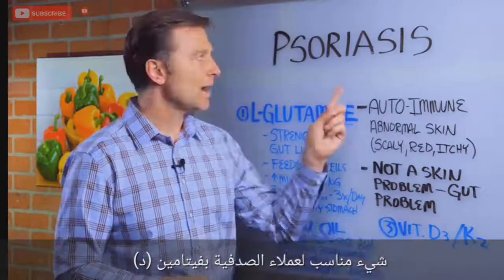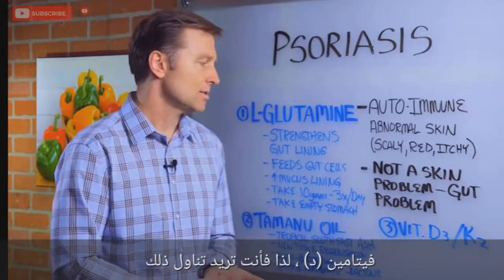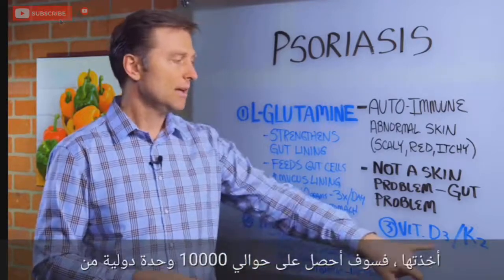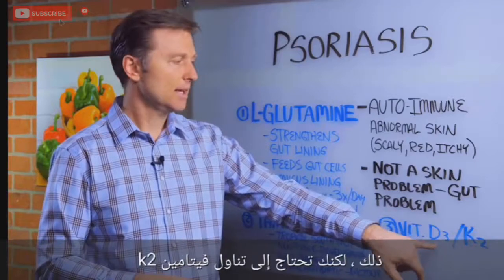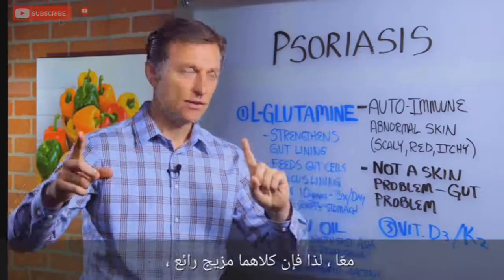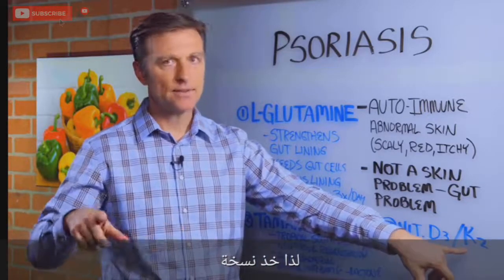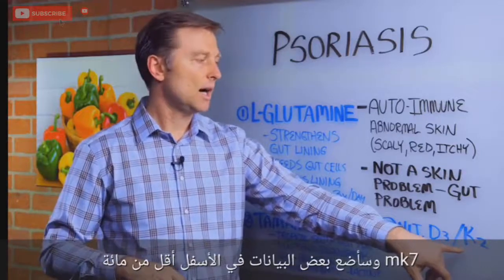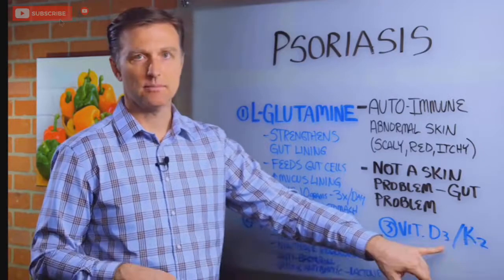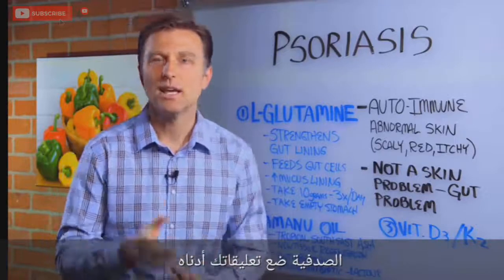Third thing: vitamin D. Psoriasis patients are always deficient in vitamin D, so you want to take that because vitamin D is very important for the skin. You can get it from the sun, but if you take it as a supplement, I would get about 10,000 IUs. You need to take vitamin K2 with it — specifically the MK7 version, 100 micrograms — because vitamin K2 and D3 work together. This combination will greatly improve your psoriasis.